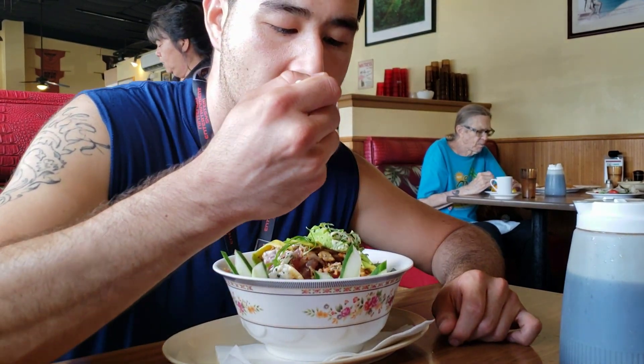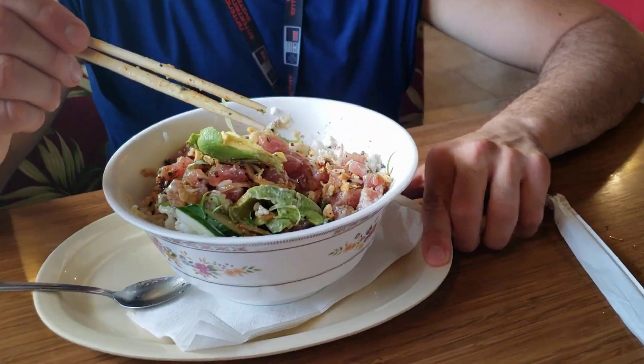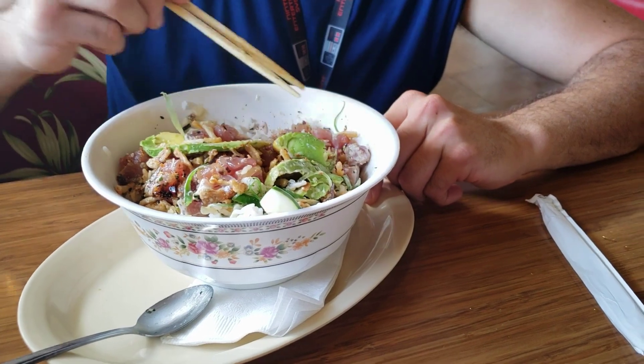The poke bowl had avocado, furikake, cucumber, crispy fried onions, and nice big chunks of ahi. It's very good — an automatic flavor explosion. Great flavor, the rice is hot, with beautiful togarashi spices. This is like one of the best poke bowls I've ever had — a healthy, delicious meal.